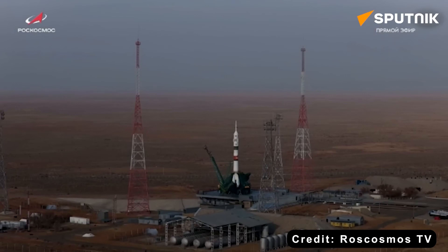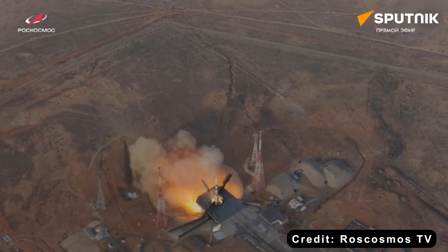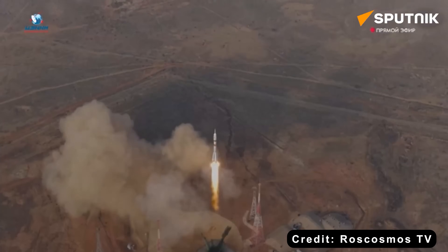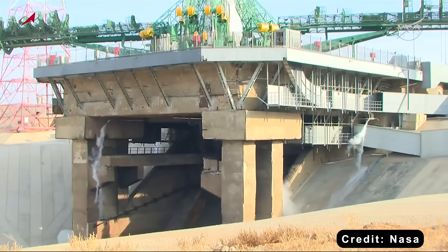On November 27th, Russia launched a Soyuz spacecraft from Site-31, located at the Baikonur Cosmodrome in Kazakhstan, to send astronauts to the ISS as usual. The launch worked and the crew got to the ISS safely. But after the launch, something went wrong.